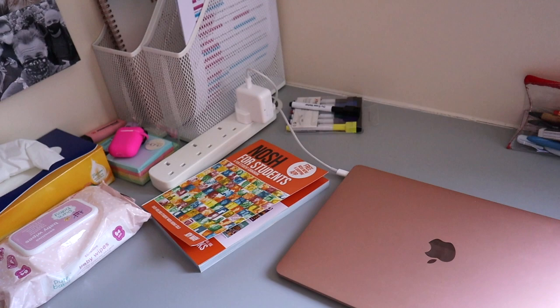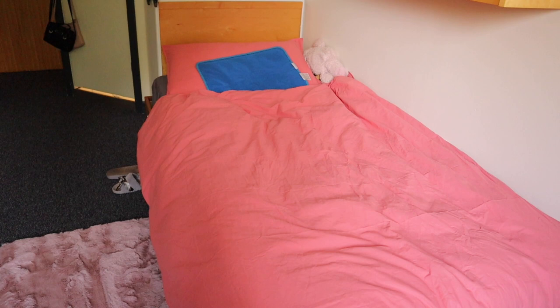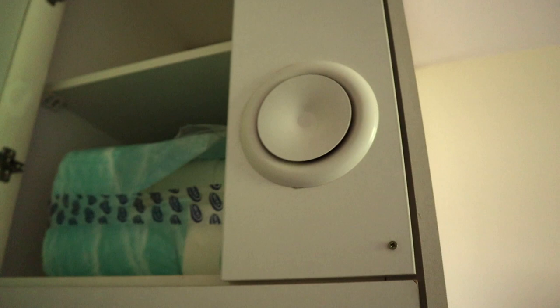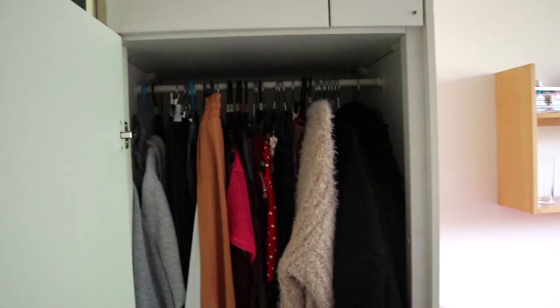There are some extension packs so I can plug in my things to charge. This is my bed. This is the main wardrobe where I put all my clothes, towels, and shoes. Under the bed I have my hockey shoes, storage, and other stuff.